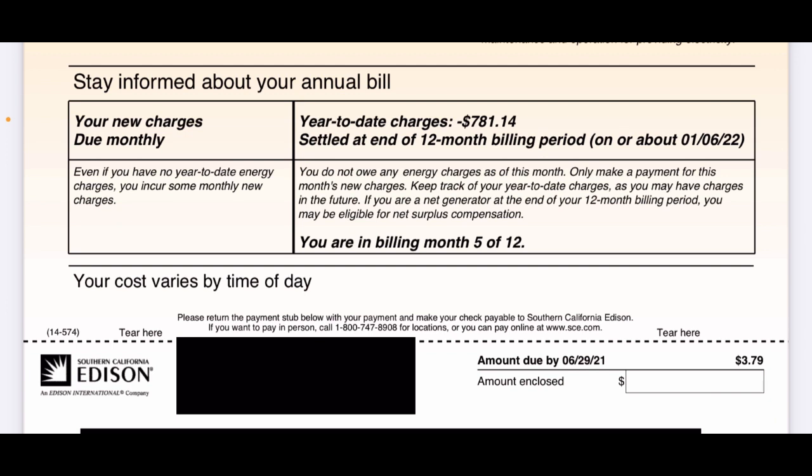On the left here, your new charges due monthly — even if you have no year-to-date energy charges, you incur some monthly new charges. That's the charge for being connected to the grid. To the right, year-to-date charges. Credit $781.14, settled at the end of the 12-month billing period on or about January 6, 2022. And it says I am in billing month 5 of 12. So as of five months, I have a credit of $781.14.